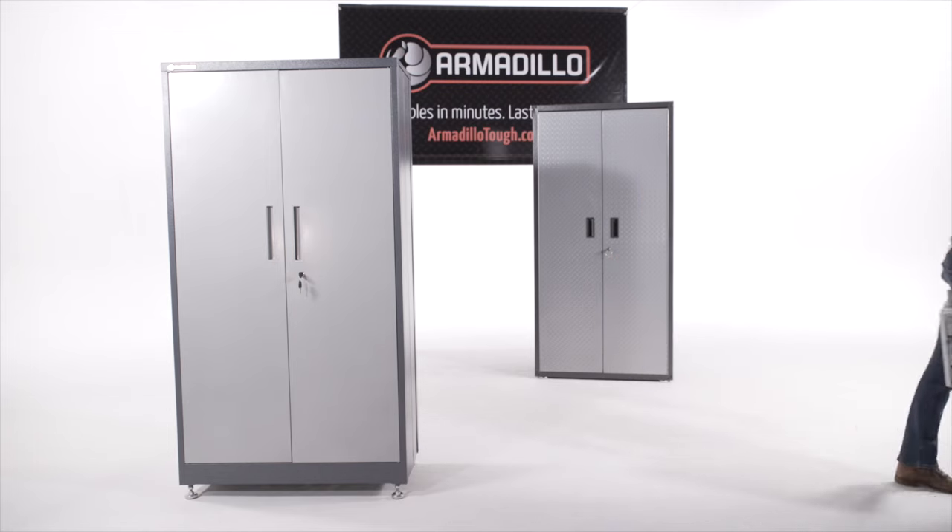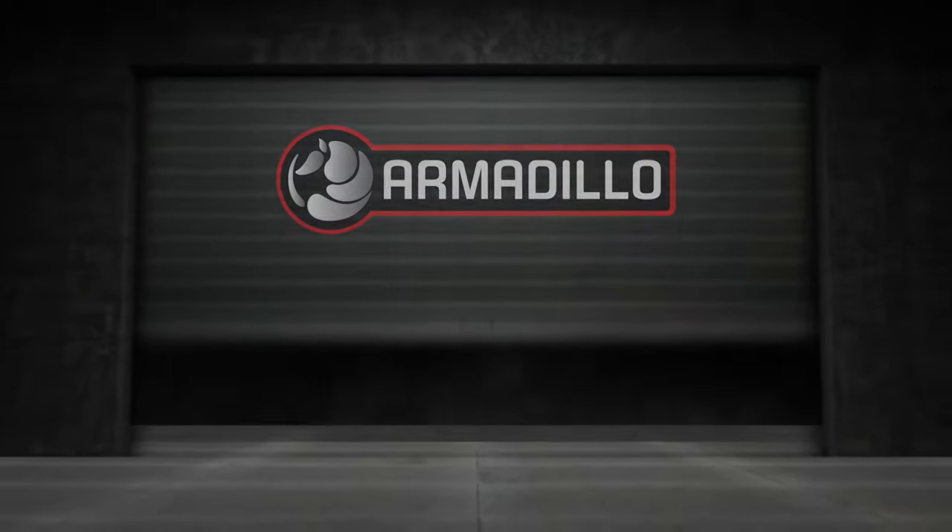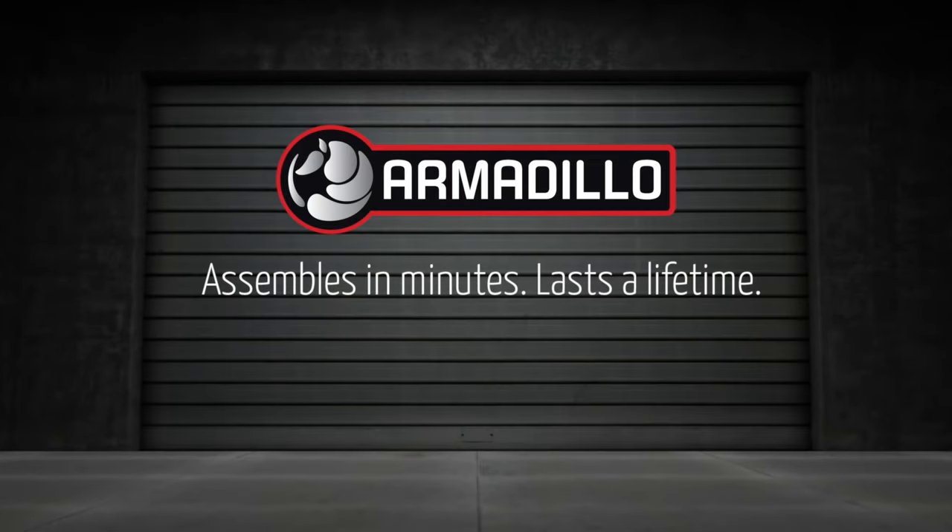Kurt is finally done. It took a professional carpenter more than one hour using a number of tools. Why break your back or sacrifice a weekend? Armadillo assembles in minutes and lasts a lifetime.